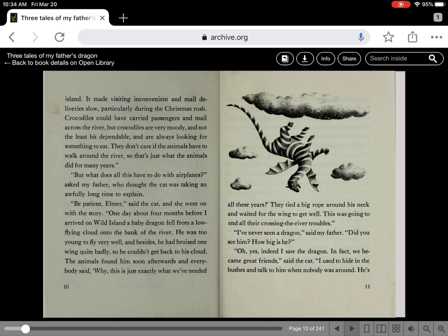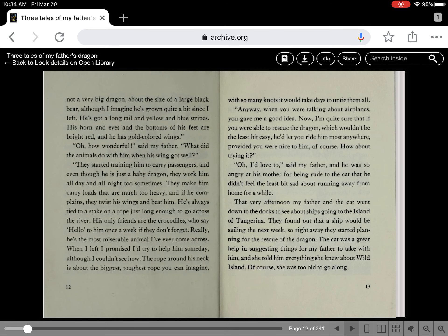I've never seen a dragon, said my father. Did you see him? How big is he? Oh yes, indeed, I saw the dragon — in fact, we became great friends, said the cat. I used to hide in the bushes and talk to him when nobody was around. He's not a very big dragon, about the size of a large black bear, although I imagine he's grown quite a bit since I left. He's got a long tail and yellow and blue stripes. His horn and eyes and the bottoms of his feet are bright red, and he has gold-colored wings. Oh, how wonderful! said my father.